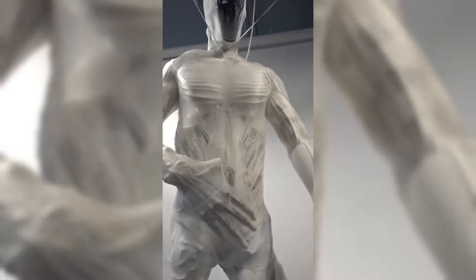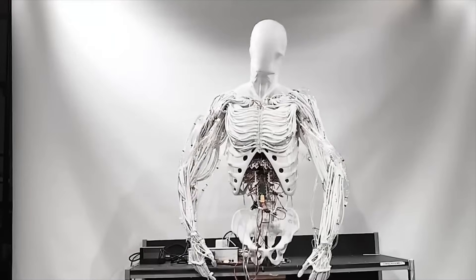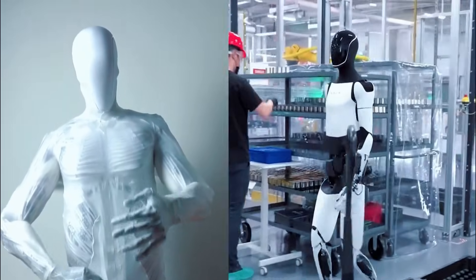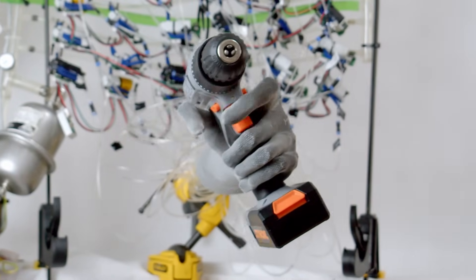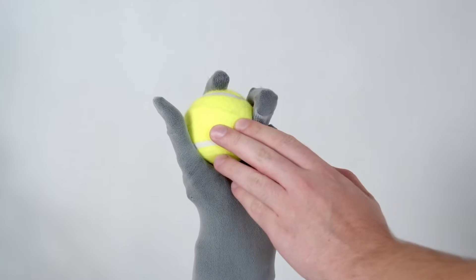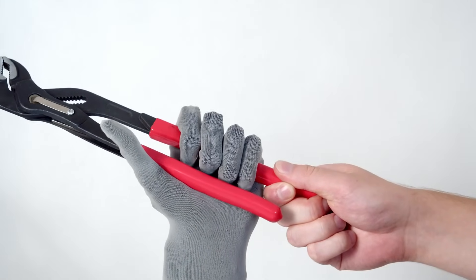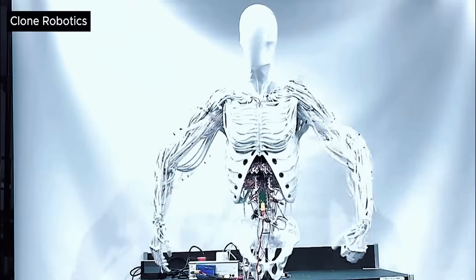Protoclone's current pneumatic muscle system represents an ingenious solution to one of robotics' most persistent challenges: creating strong yet delicate movement. By using compressed air to actuate its myofibers, the android achieves both the power and precision needed for human-like motion. However, Clone has already announced plans to transition to hydraulic actuation in future models, promising even greater strength and responsiveness.